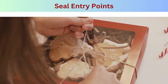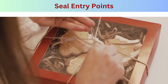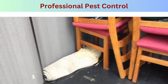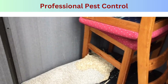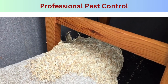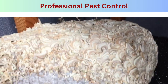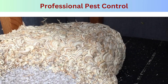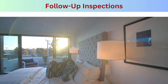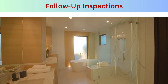Step eight — seal entry points: seal cracks and crevices in walls, floors, and furniture where bed bugs can hide, using caulk or sealant. Step nine — professional pest control: if you suspect or confirm a bed bug infestation, contact a licensed pest control professional. Bed bug infestations are challenging to eliminate without professional help. Follow the recommendations and treatment plan provided by the pest control expert.